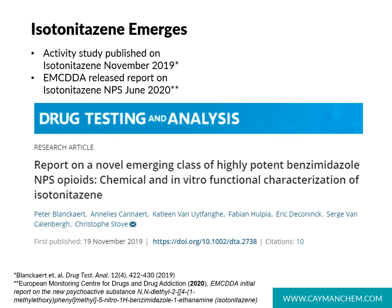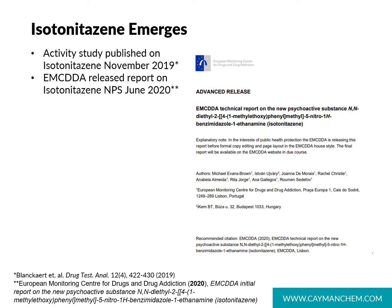Isotonitazine was reported on in a 2019 publication in Drug Testing and Analysis, where a group from Belgium reported on its chemical and in vitro characterization. In 2020, the EMCDDA — the European Monitoring Center for Drugs and Drug Addiction — also released a report on isotonitazine covering regulation, reporting, seizures, and analysis. It mentions that seizures in various countries totaled 109.6 grams of powder and 4.5 grams in liquid form between April 2019 and January 2020.